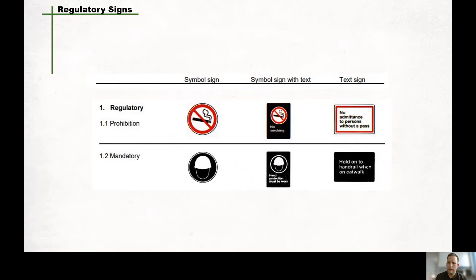Let's talk about regulatory signs. There are two classes of signs that fall under regulatory signs. CSA states that a regulatory sign shall be: A, the prohibition sign, which denotes an order forbidding an action; or the mandatory sign, which denotes an order requiring an action. Examples of a prohibition sign would be signs like no smoking or no admittance without proper ID or authority. An example of a mandatory sign would be any specific PPE that's required for a job site or a specific area.